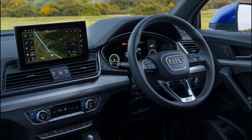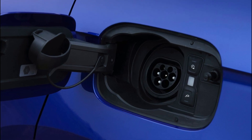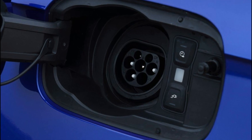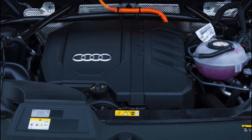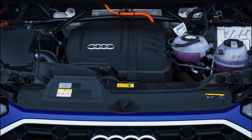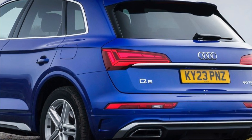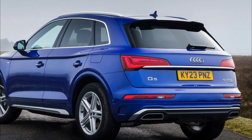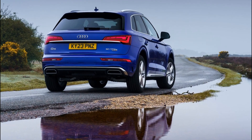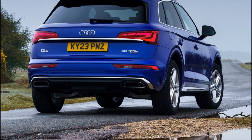A broad spread of TDI and TFSI engines will ultimately be available for the updated Q5, and the successful Audi Q5 TFSI e plug-in hybrid will also be reinstated with a choice of two outputs. However, the first wave of newcomers will carry the 40 TDI quattro badge exclusively, equipped with a 2.0-liter four-cylinder diesel engine with peak power increased from 190 PS to 204 PS and peak torque of 400 Newton meters. The unit's upgraded output goes hand in hand with improved efficiency, reflected in its compliance with the latest Euro 6d-ISC-FCM emission standard and EU6a.